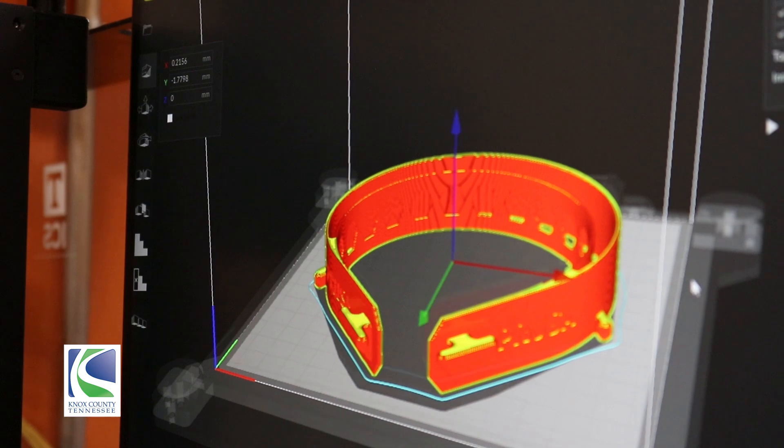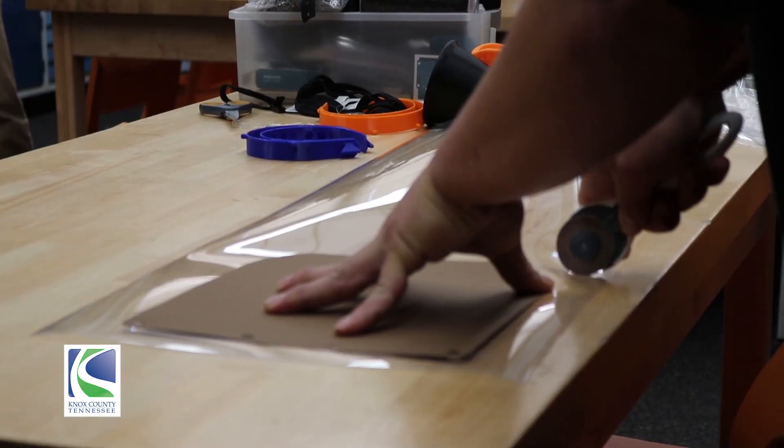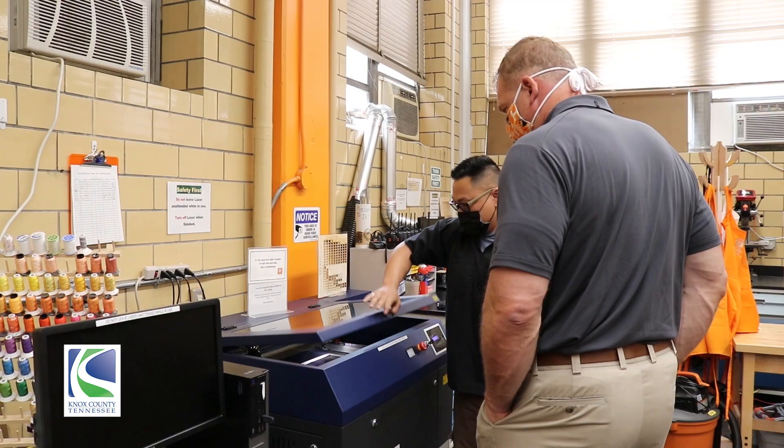We made the headbands on the 3D printers themselves, and then with subtractive manufacturing with the laser cutters, we used it to cut the face shield part for the mask and then assemble it, and then cut out the elastic.